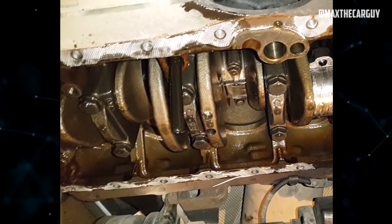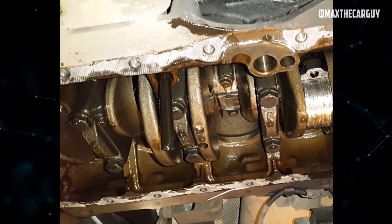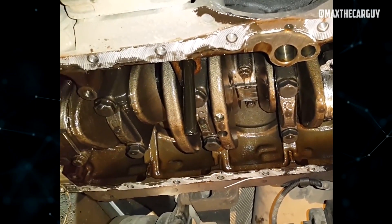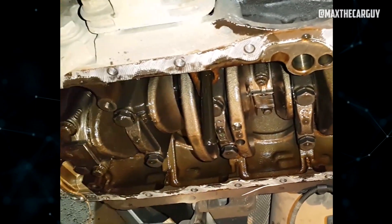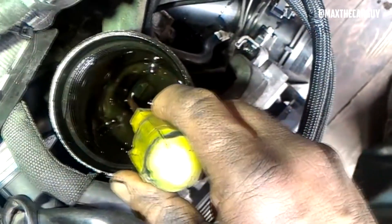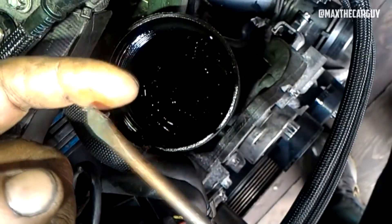This frequently causes a noticeable decrease in oil pressure. This drop in oil pressure causes an engine's bearings to become deficient in essential lubrication, making things exponentially more difficult and can quickly result in multi-bearing failure. In extreme circumstances, a knocking or ticking noise — typically indicative of later stage bearing failure and oil starvation to an engine's top end — can be heard during engine operation.